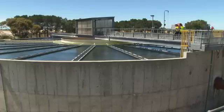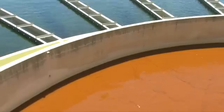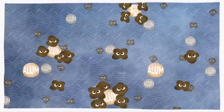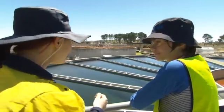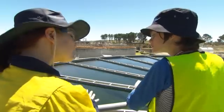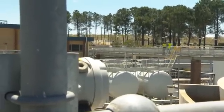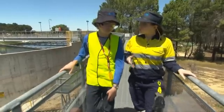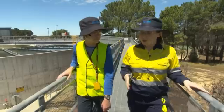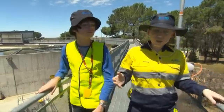Once treated by MIEX, the water enters large tanks called clarifiers. A chemical called alum is used to separate colour and turbidity particles, which bind to the alum and become heavier than the water. Poly electrolyte, a primary flocculant chemical, is also added to help particles sink to the bottom. The water treated by MIEX does not need pH adjustment, whereas the water treated by the standard process requires lime to correct its pH.